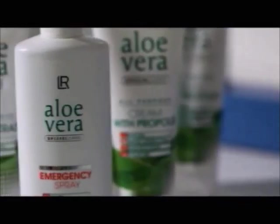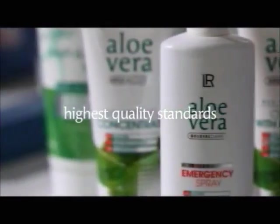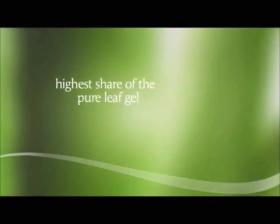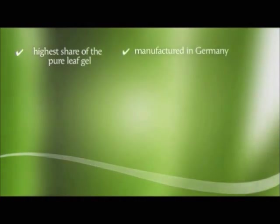With Aloe Vera products from LR, you can rest assured that you always get products with the highest quality standards. The products manufactured by LR contain the highest possible share of the pure leaf gel. All LR's Aloe Vera products are manufactured in Germany, ensuring the highest quality possible.